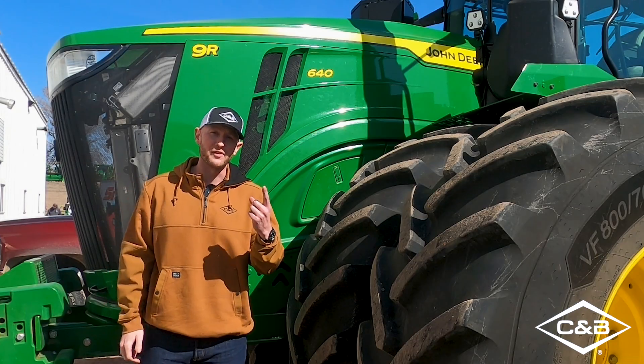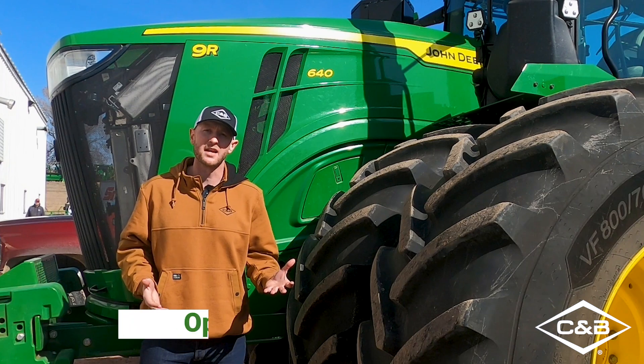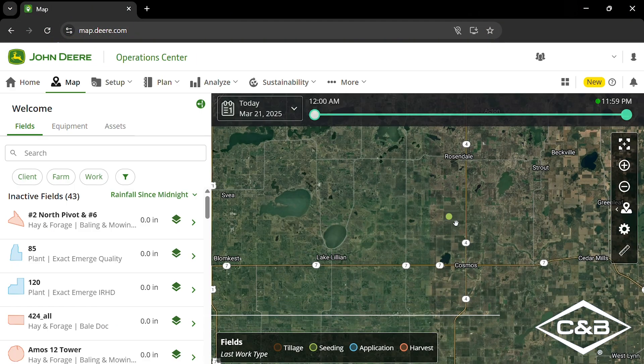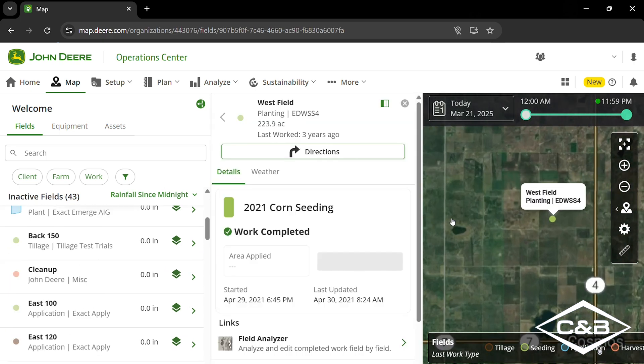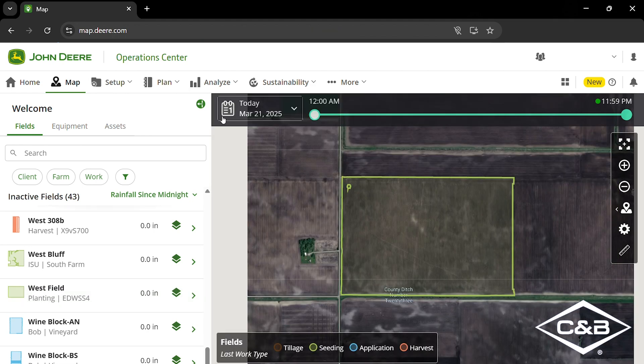The first important feature when it comes to being ready for autonomy going forward is going to be integrated and utilizing operation center web and also operation center mobile. As a customer using the operation center mobile today, it's going to help you get up to speed with managing fields, managing boundaries, and also monitoring performance of machines throughout the field.